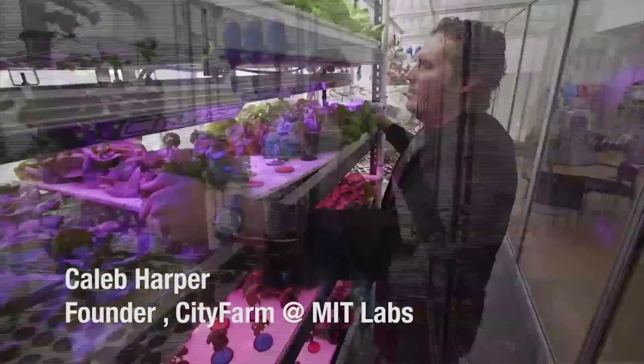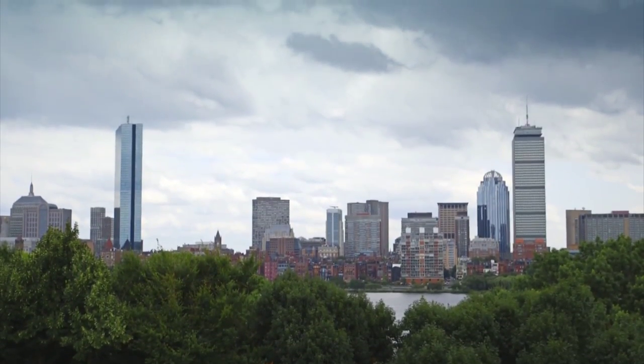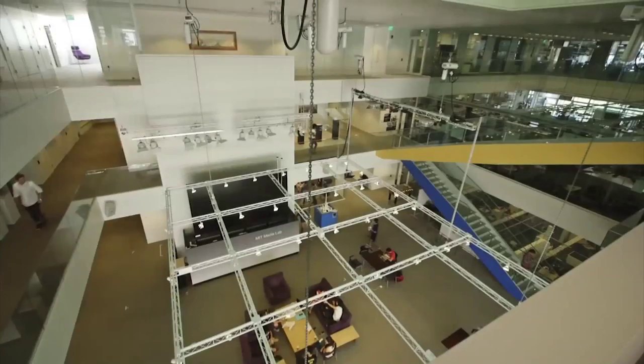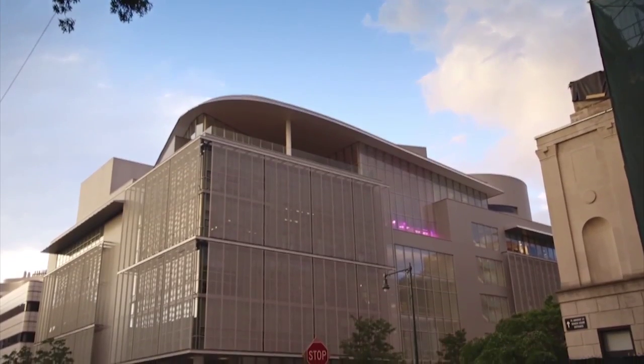I'm Caleb Harper. I'm a research scientist and also the founder of the City Farm Project, which is looking at how do we feed our cities of the future and how do we move production closer to the point of consumption. City Farm is a plant research facility based in MIT's Media Lab. Using state-of-the-art equipment, they explore and build innovative and high-performance indoor agriculture systems.